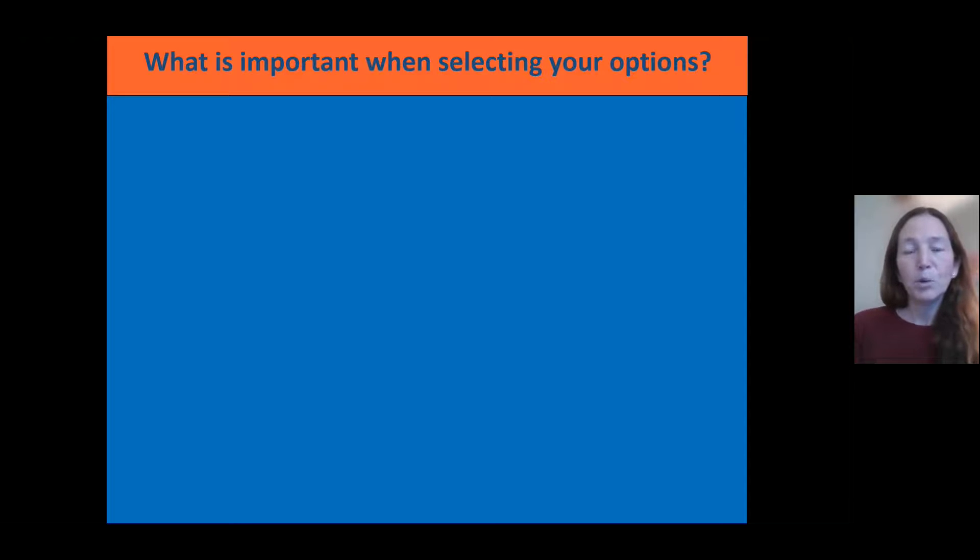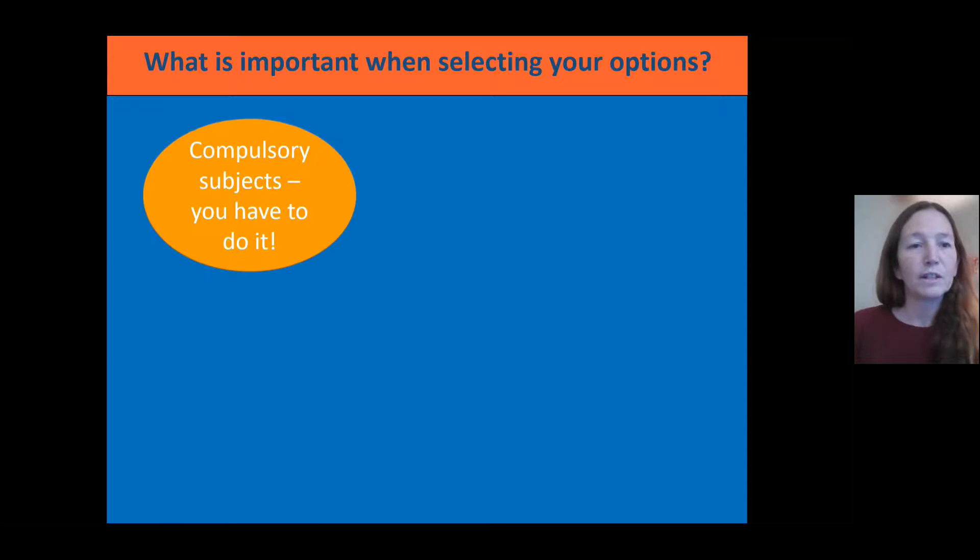In terms of what's important when selecting your options, the first thing you need to think about is what are the subjects that you have to do. Every school will have some compulsory subjects — you'll always need to do maths and English, and there may be some other subjects specific to your school that you need to do.